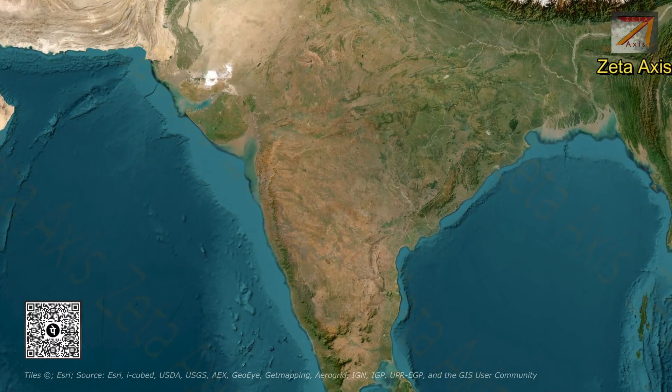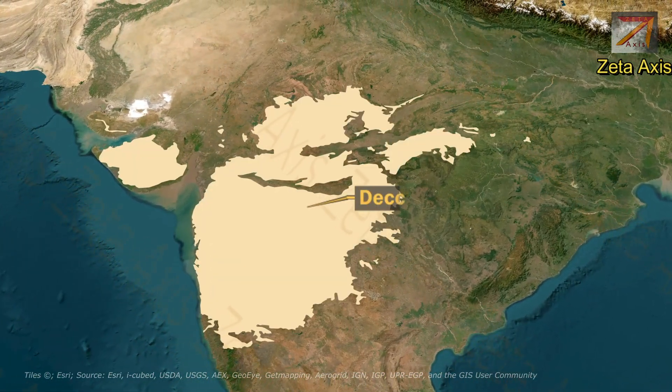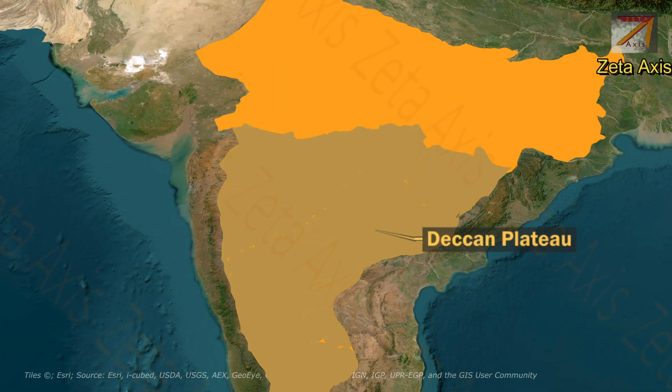Welcome to another video of Zeta Axis. Today we are going to discuss Deccan Traps. Deccan Traps are the most distinctive features of Peninsular Plateau and they have volcanic origin. The Deccan Traps form part of Deccan Plateau, where the Deccan Plateau is part of Peninsular Plateau located south of Narmada and Taapti River.